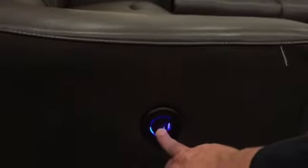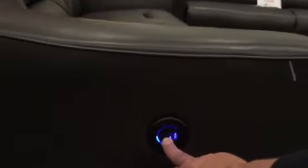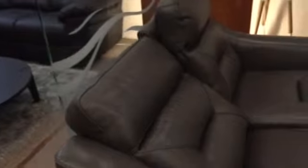Pressing the button gives a great glide forward, whisper quiet action and as you can see the sofa reclines very far back, giving you a great comfortable snoozing or relaxing position.